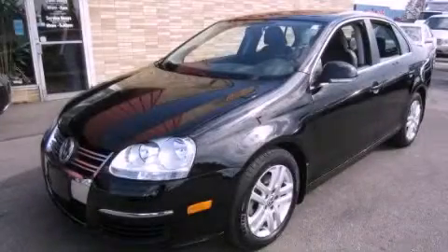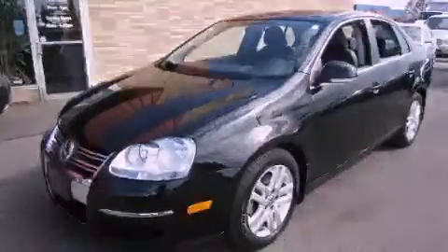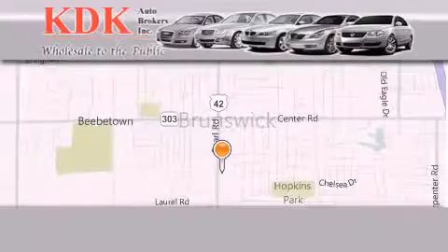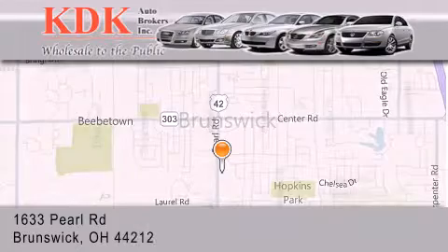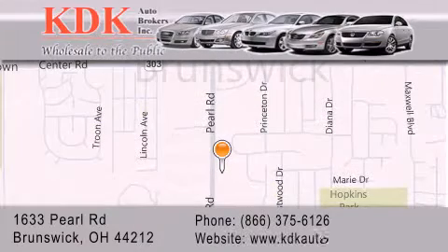Please call today to reserve this vehicle for a test drive. Thank you for considering KDK Auto Brokers in Brunswick, Ohio for your next pre-owned vehicle. For additional information, please visit our website, give us a call, or stop by our dealership.